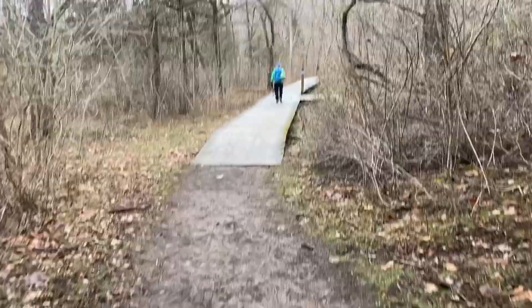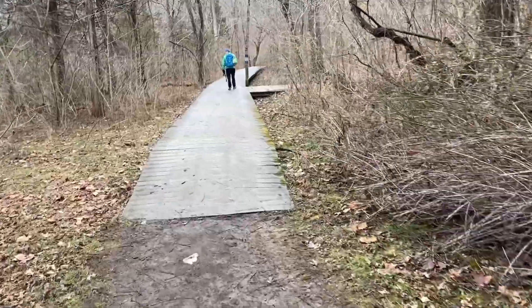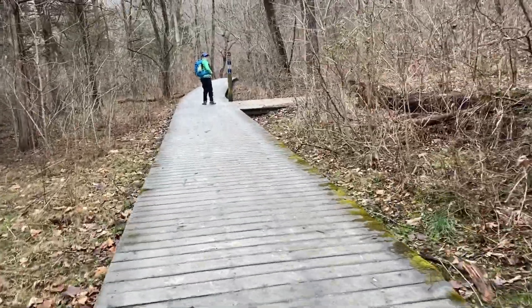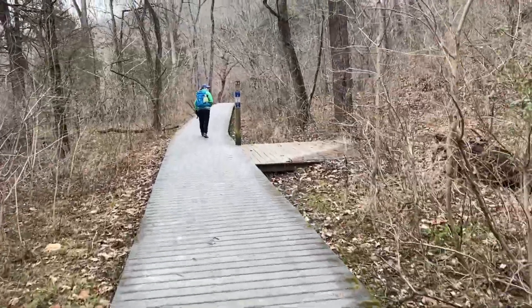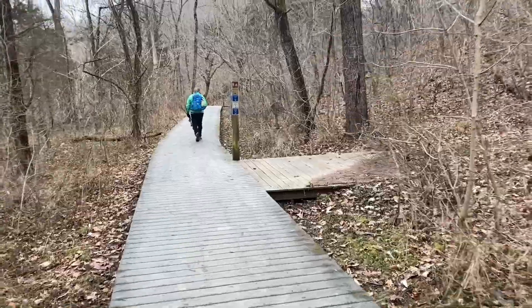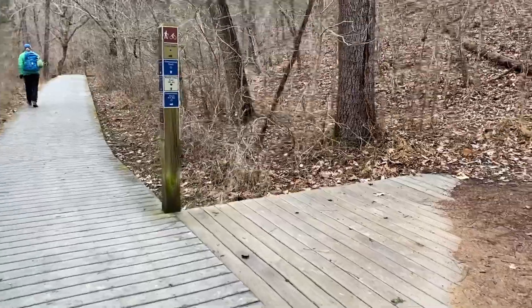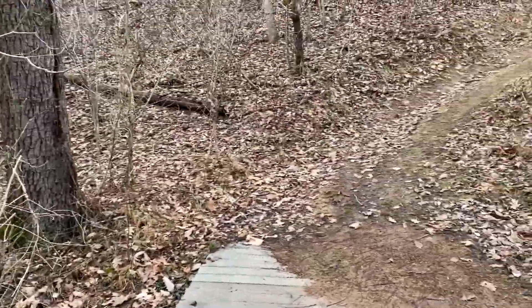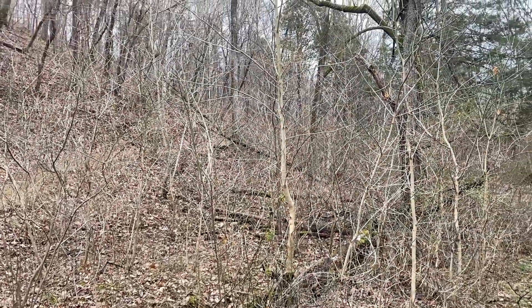We're getting ready to hit a boardwalk area, which makes it nice because it's been very muddy. But we're thrilled to be here because we have been stuck in the house with snow and sleet and ice for days now. So the mud on the trail for us is no big deal — it's so much better than being stuck at home in the cold, yucky weather.